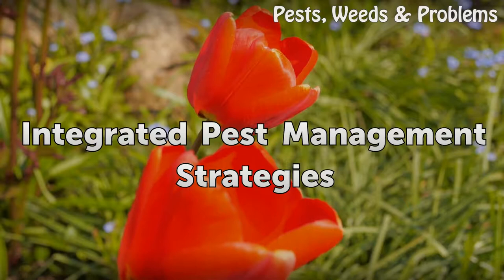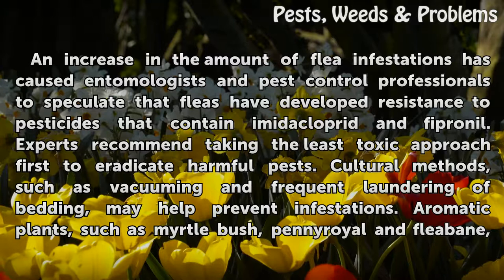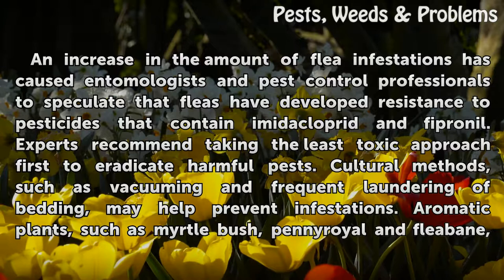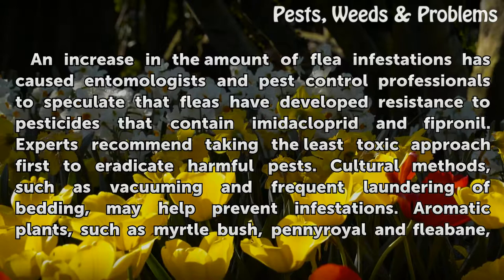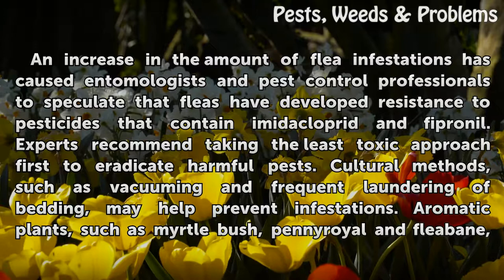Integrated pest management strategies. An increase in flea infestations has caused entomologists and pest control professionals to speculate that fleas have developed resistance to pesticides that contain imidacloprid and fipronil. Experts recommend taking the least toxic approach first to eradicate harmful pests. Cultural methods such as vacuuming and frequent laundering of bedding may help prevent infestations. Aromatic plants such as myrtle bush, pennyroyal oil, and fleabane are traditional remedies for flea infestations. Neem oil is also effective in flea control.